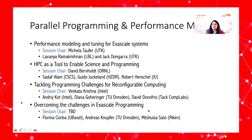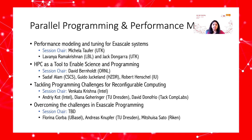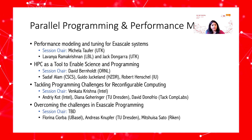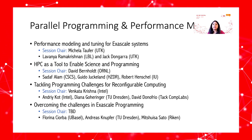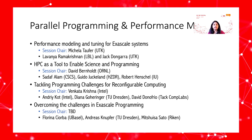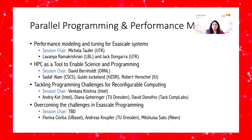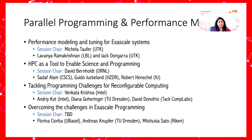In this particular track we are going to hear from a wonderful line of speakers in four different sessions with respect to performance modeling, using HPC as a tool to enable science and programming, tackling reconfigurable computing programming challenges, and challenges at the exascale programming.